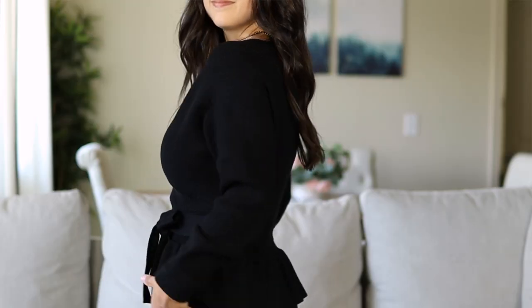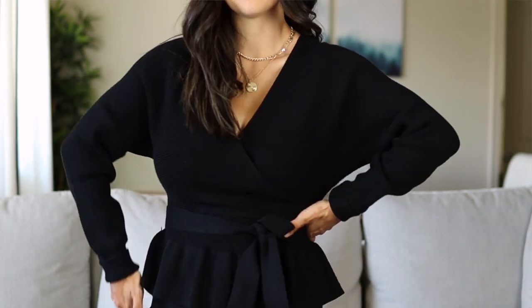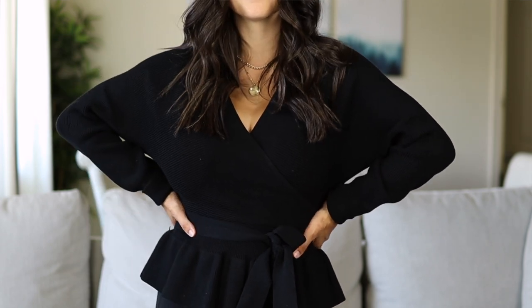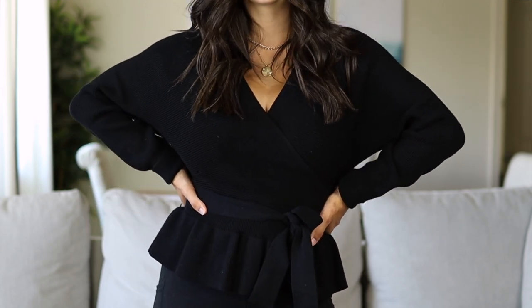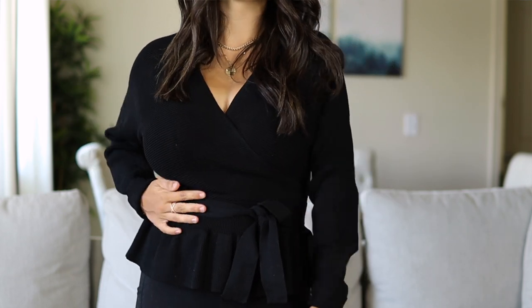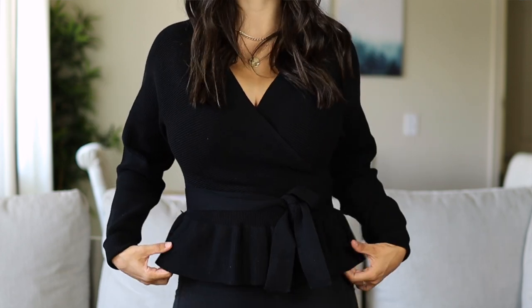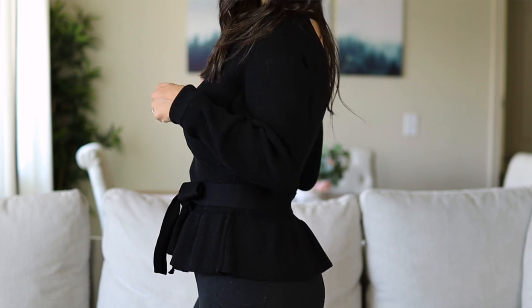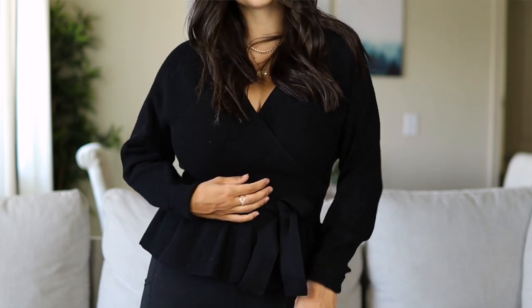Starting with this first outfit — I've shared this wrap style peplum top many times. I just purchased it for the fall season. It's from Amazon, $29, and comes in multiple colors. I normally steer clear of peplum tops because I could never get the fit right, but this one works really well. It has a little sash for a cute bow, and I love the wrap style with the open neckline, which is really flattering for petites, especially if you have a fuller chest size.